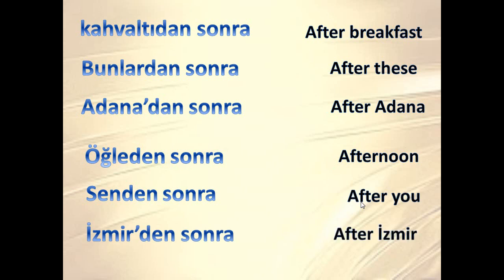'İzmir'den sonra' means 'after İzmir', and İzmir is a city. 'Duraktan sonra' means 'after the stop'; 'ikinci sokaktan sonra' means 'after the second street'; 'Savaş'tan sonra' — here I chose Savaş as a man's name, but savaş also means war, so it could mean 'after war'.